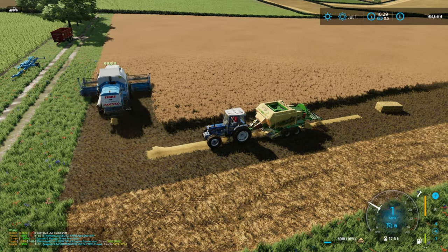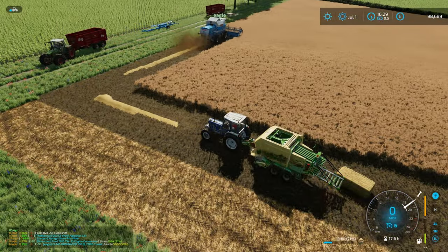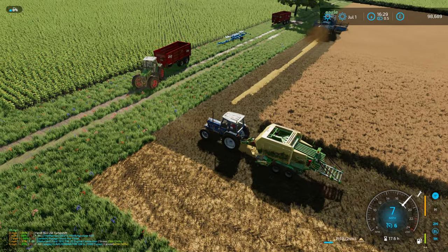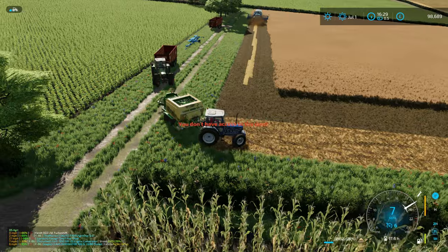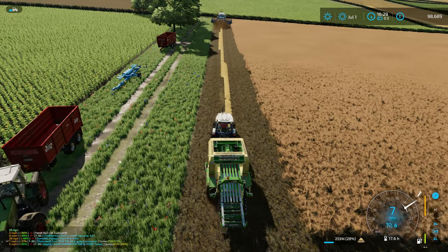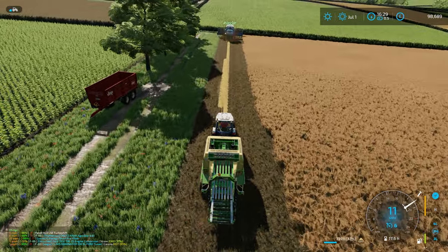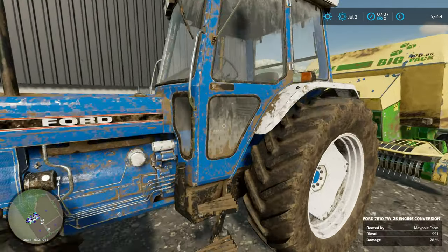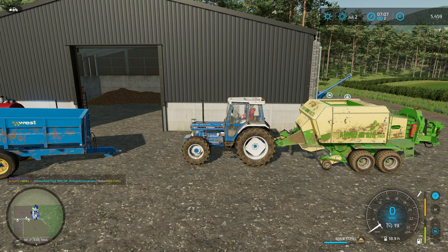Someone forgot to turn the baler on! This little Ford was just about able to run the baler. Some of the fields around this map are quite hilly, which made it harder. It was good fun to get on and get this done. Back at the farm now - they delivered the baler back in a pretty dirty state. It's coming up on 20 hours, so it's not got a lot more work left before we hit the buy-it-or-return-it point.